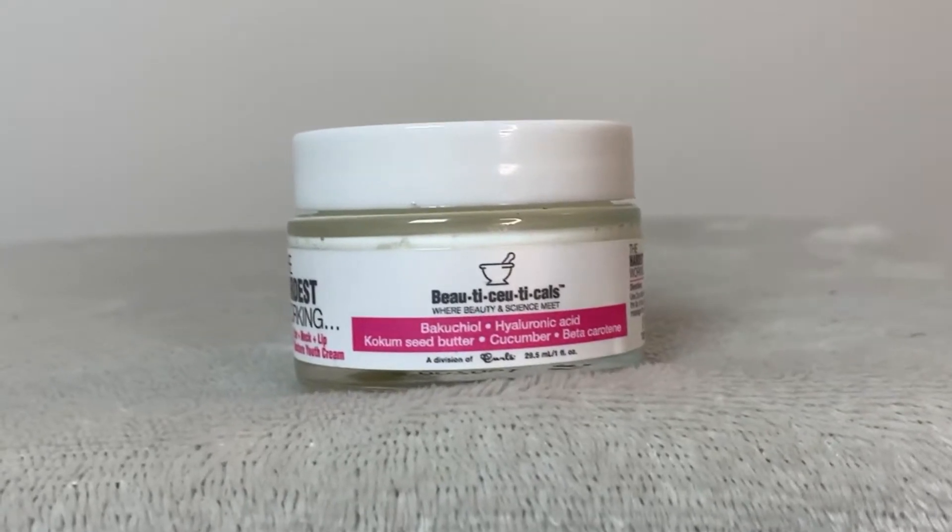Last but not least, I'll be going in with the eye, neck and lip restore youth cream. This does contain cocoa seed butter and cucumber, which helps in the tightening and brightening of delicate age-prone skin.